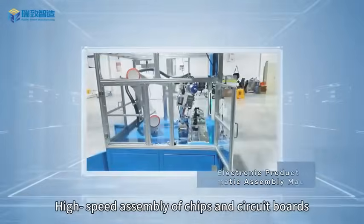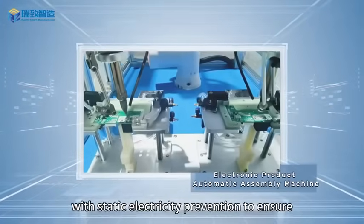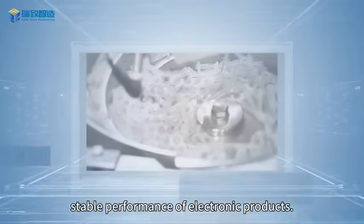Electronic field: high-speed assembly of chips and circuit boards, with static electricity prevention to ensure stable performance of electronic products.